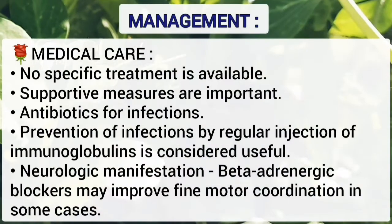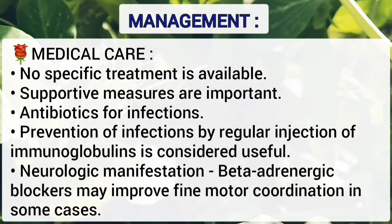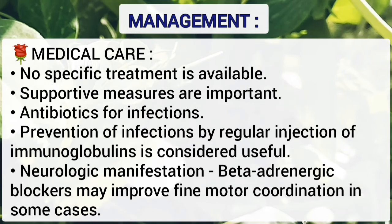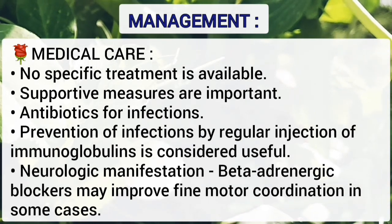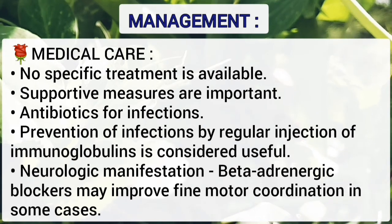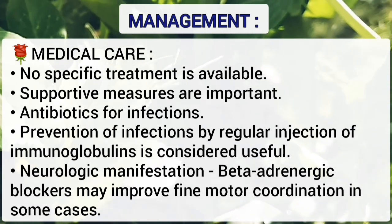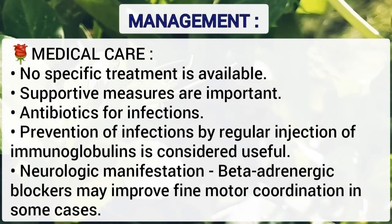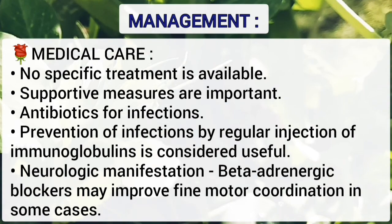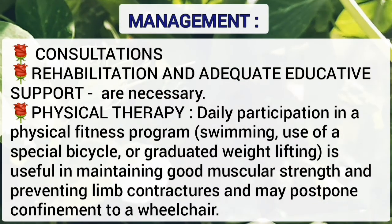There is no specific treatment for ataxia telangiectasia; however, supportive measures are important. Antibiotics should be given for infections. Prevention of infection by regular injection of immunoglobulin is considered useful. Neurologic manifestations are difficult to control; however, beta-adrenergic blockers may improve fine motor coordination in some cases. Specific consultation should be done.